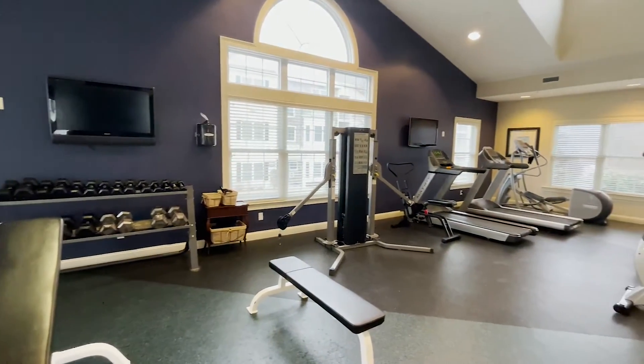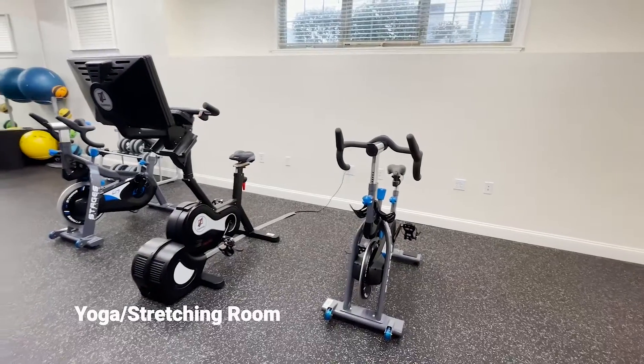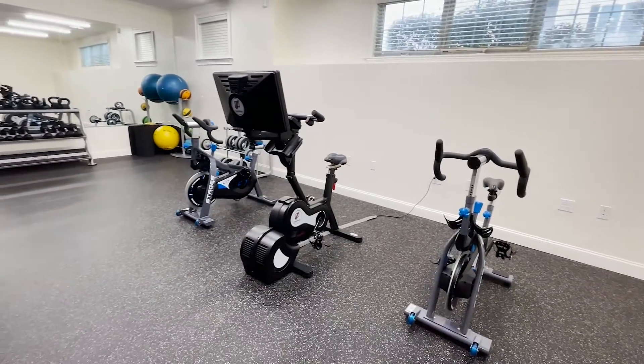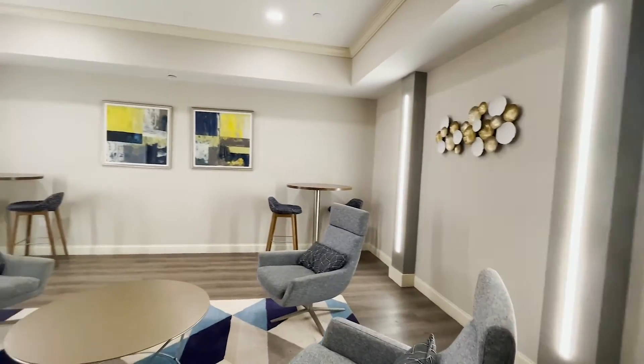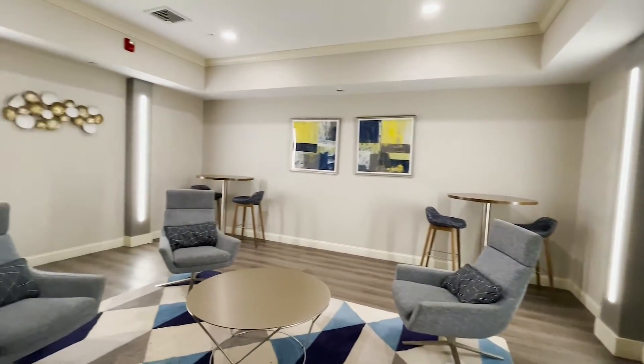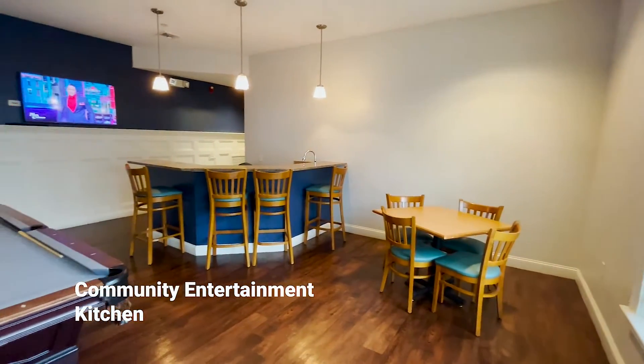Fitness center with large windows, televisions, workout equipment, and weights. Yoga and stretching room featuring exercise bikes, weights, and exercise balls. Media center with comfortable chairs and tables.